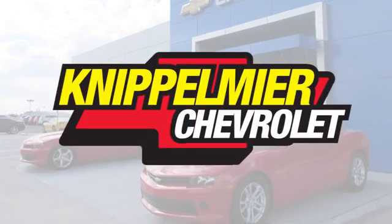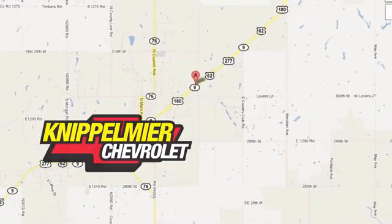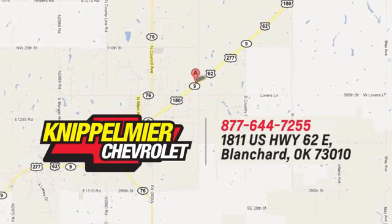We do business a better way at Knippelmeyer Chevrolet. Call, click, or stop in today. We're conveniently located on East Highway 62 in Blanchard, Oklahoma. See you next time.